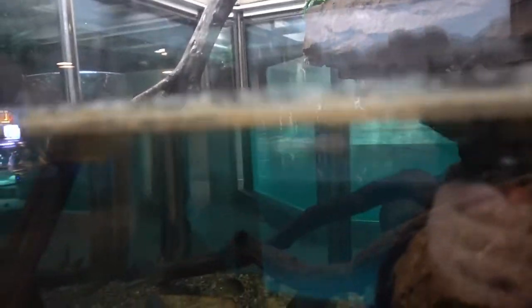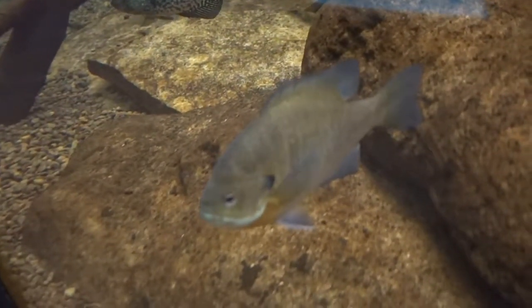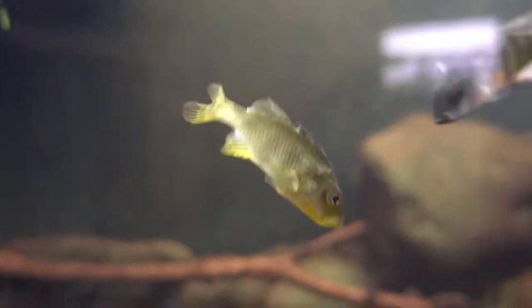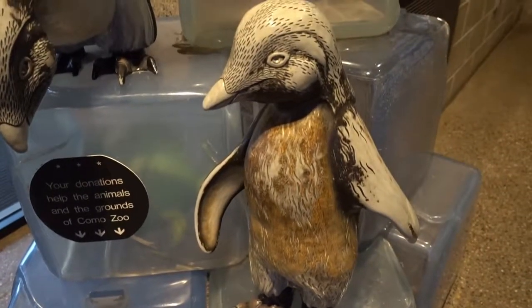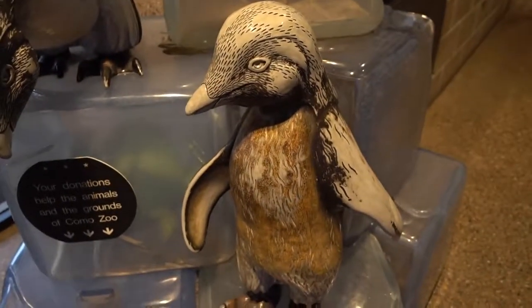They've got this cool little aquarium set up, and underneath the water there are some fish swimming around. Look at this guy coming in for a close up. And there's another little aquarium right here with some very colorful fish swimming around — it doesn't say what kind. I love his yellow colors. And look, they have these little penguin sculptures here on the side of the shore, just like the real buddies we saw when we came in.